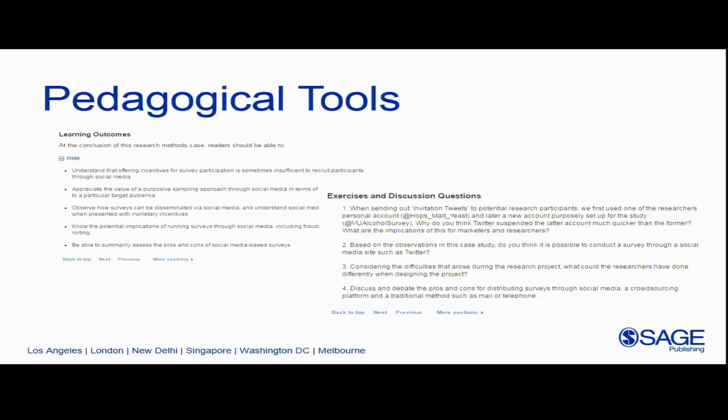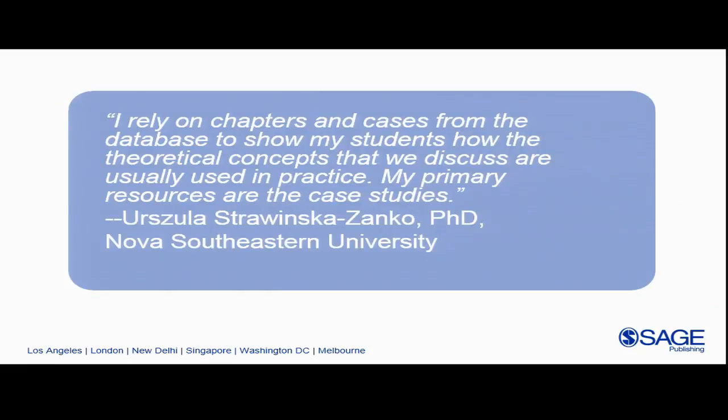Every case study begins with learning outcomes and ends with exercises and discussion questions, so these can be easily adapted into course assignments and activities. For example, Ursula at Nova Southeastern University assigns a case study to her PhD students who are just getting ready to start their dissertations. She assigns the case as reading, and when students come together in class they break into groups, discuss the case, and break out each step of the research project. Since they're planning their own research, she brings all the groups together to talk about each step and how they'll address it in their own project.